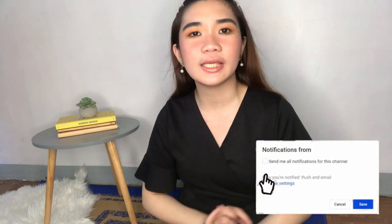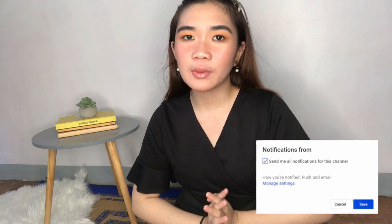Hey guys, welcome back to my channel. It's Girl City. Today's video is where I will do a rundown of my favorites and my not-so-favorite products of the first quarter of 2019. I decided to make this a quarterly favorites thing rather than a monthly one because in that way, I will not pressure myself to buy things just for the sake of it.